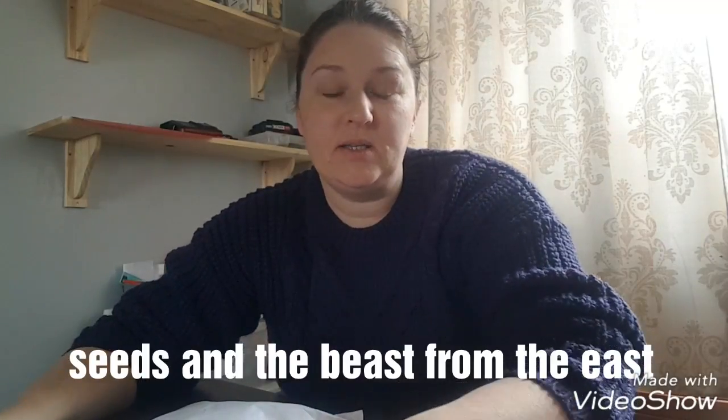Hi everybody and welcome to AJ's Allotment. Today is Sunday the 4th of March and we've started the big thaw.